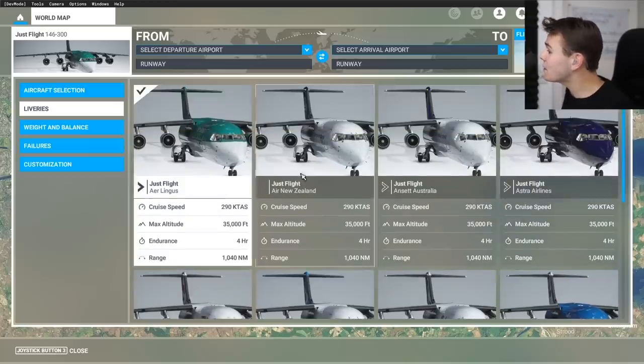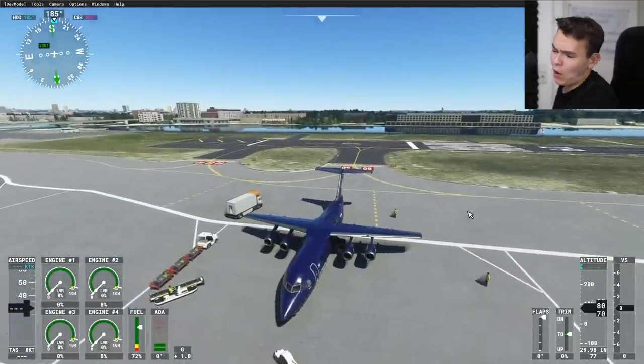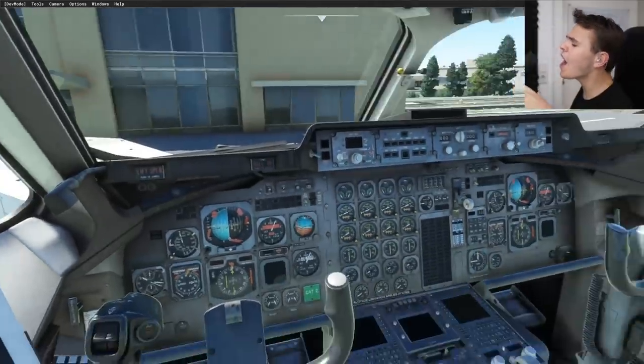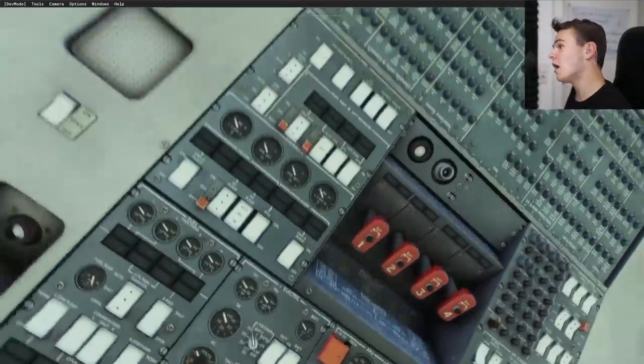You get a lot of liveries included with this plane when you buy it, which is always very nice — no need to download anything extra. Back in London City, which is basically the home of the Avro, let's properly check it out. The cockpit is done very nicely; most of the switches work here.